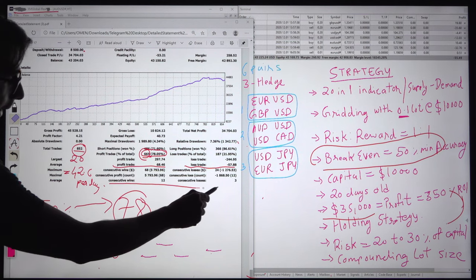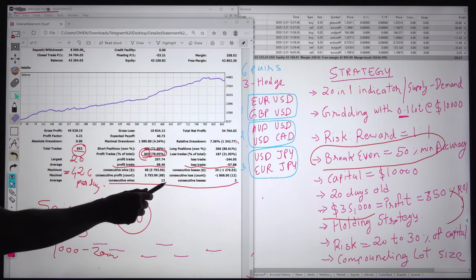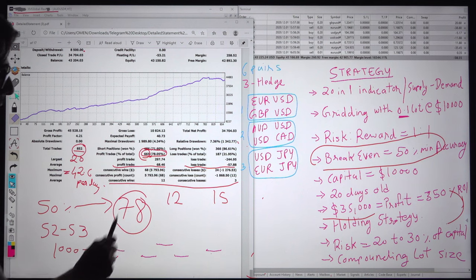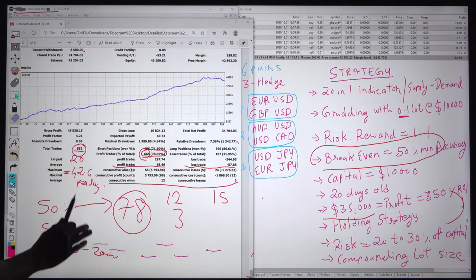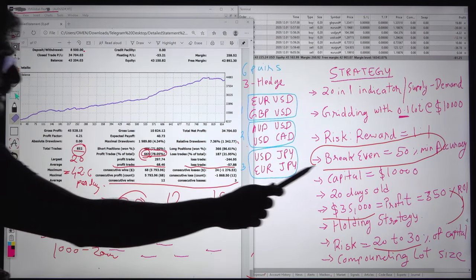Consecutive wins and consecutive losses — this factor is also very important for why we get $35,000 profit in 20 days. After every 50 trades, 12 consecutive trades are in profit and only 3 trades remain in loss. This is the beautiful design of the strategy we have implemented. We also have to consider the 20 to 30% risk the client is ready to take.